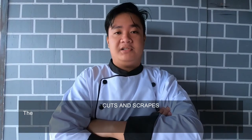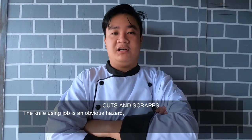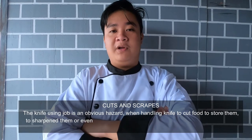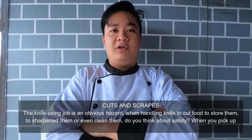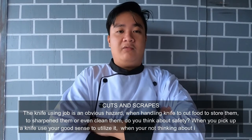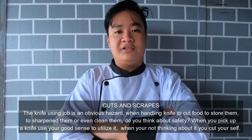Cuts and scrapes — knife-using is an obvious hazard when handling a knife to cut food, to store it, to sharpen, or even to clean it. Do you think about safety when you pick up a knife? Use your good sense to utilize it properly, because when you're not thinking about it, you cut yourself.